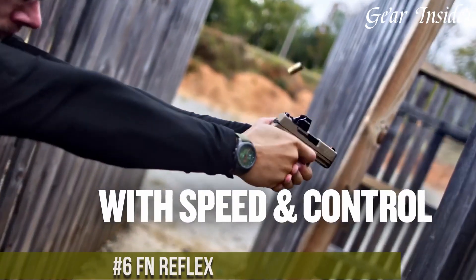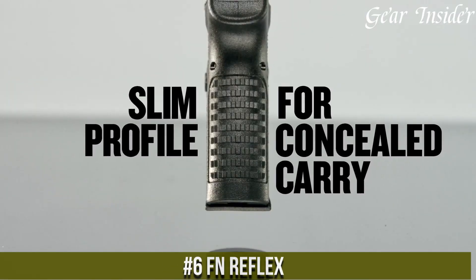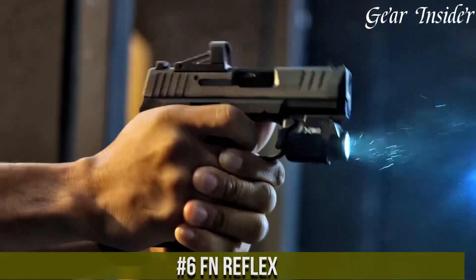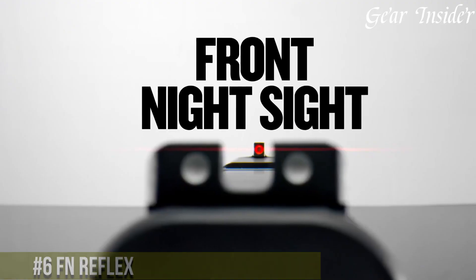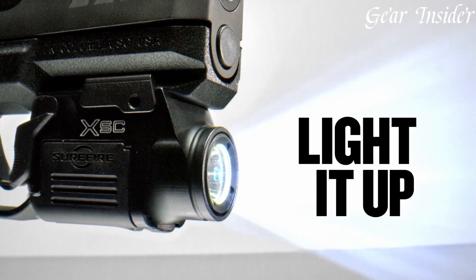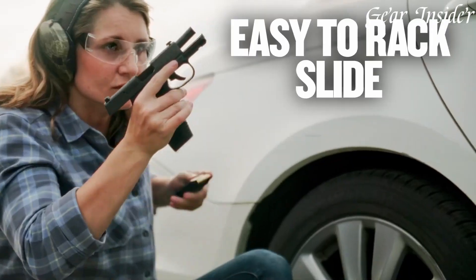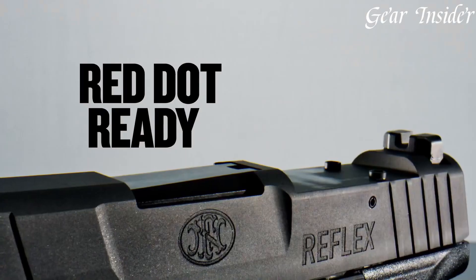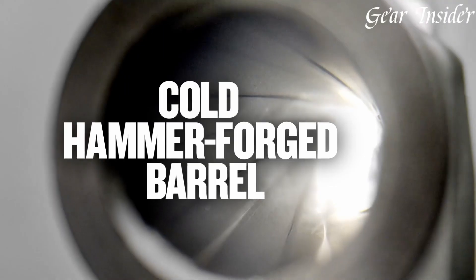Number 6. FN Reflex — an innovative reflex sight that redefines target acquisition and accuracy. Designed by FN Herstal, a leader in firearm technology, the FN Reflex boasts a compact and robust design. Its clear and wide lens provides a generous field of view, ensuring rapid target acquisition and improved accuracy.